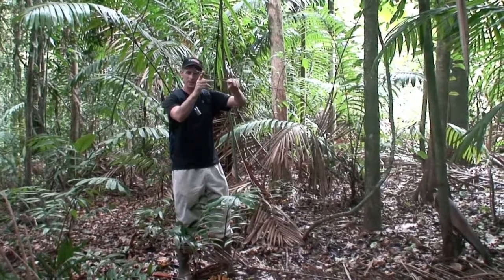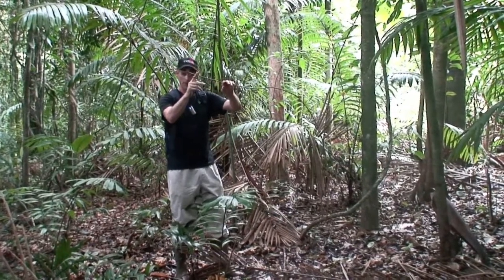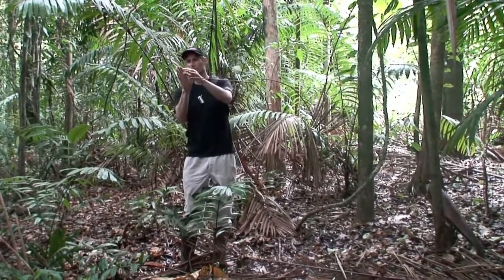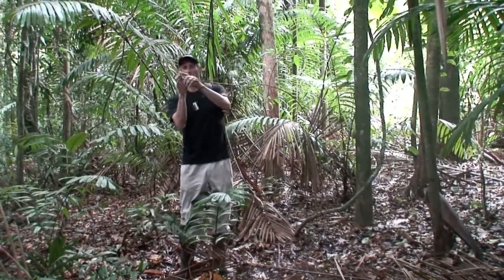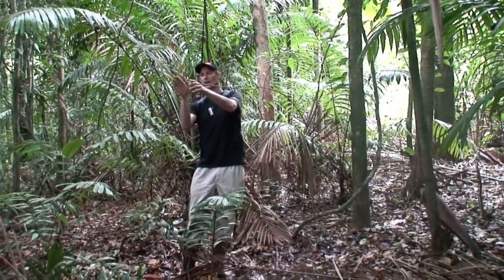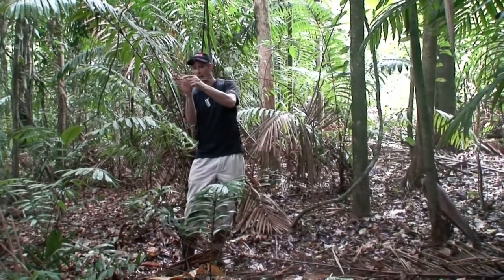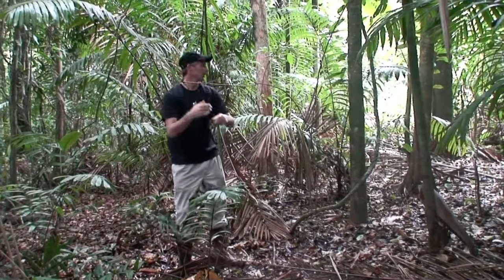Once it hits the tree, the vine knows that — it can sense that it's touching something — and what it starts to do is grow around that thing. It grows the cells on the outside more than the ones on the inside, and it starts to curve around the tree.